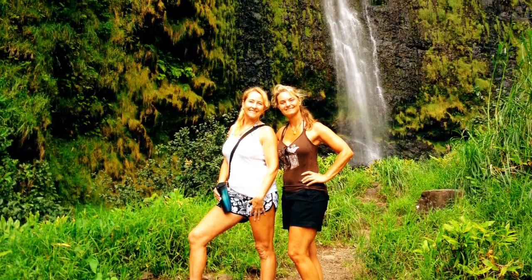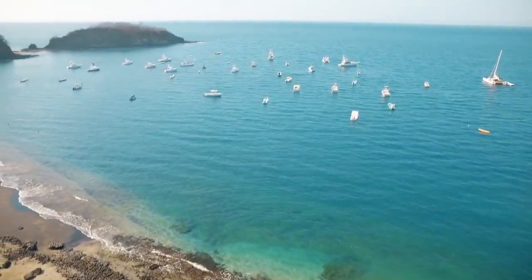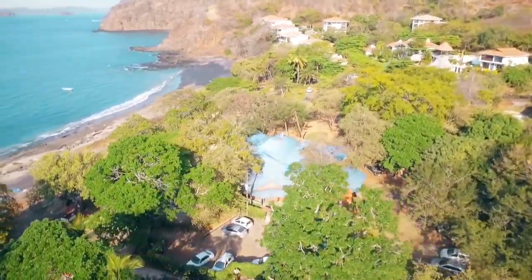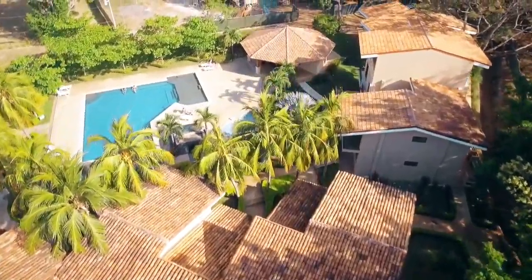Enjoy the gorgeous waterfall at Llano de Cortes, only about an hour away. If you are looking to enjoy a perfect blend of relaxation, adventure and culture, we've got it all at Vista Okotal. We look forward to hosting you here soon and hope you experience the true pura vida of Costa Rica at our little piece of paradise here.